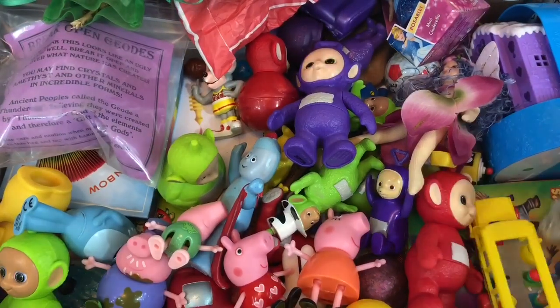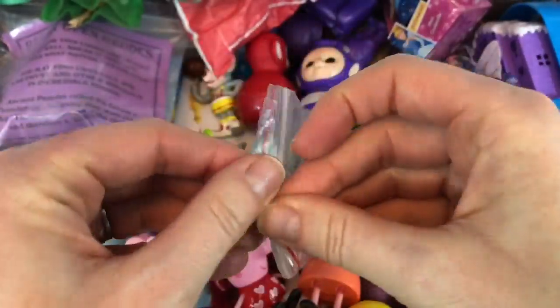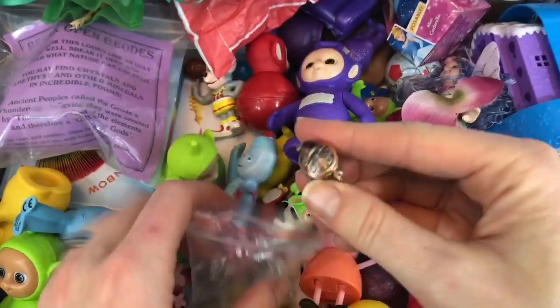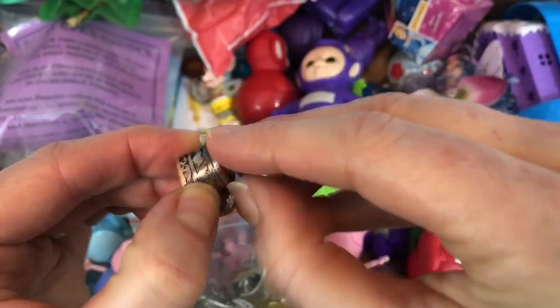And this little bag of charms — they're all so teeny tiny. Let's pull one out. There's something I can open. This little pot — it can attach to a charm bracelet or a necklace.